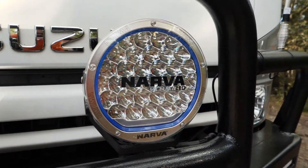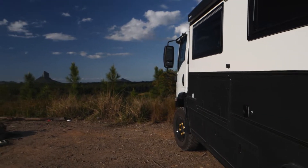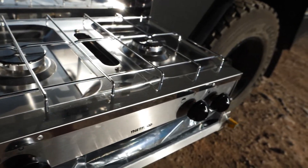Australian manufactured right here on the sunny Sunshine Coast, Queensland. Contact the team today at Offroad RVs to discuss your custom build.